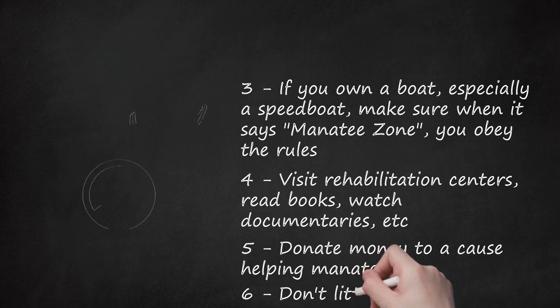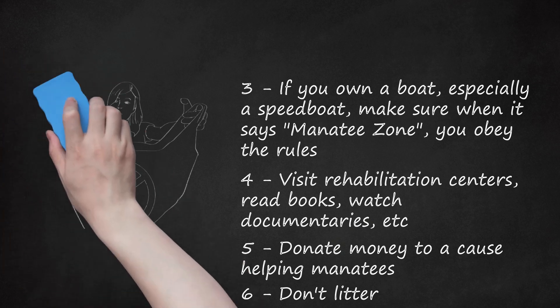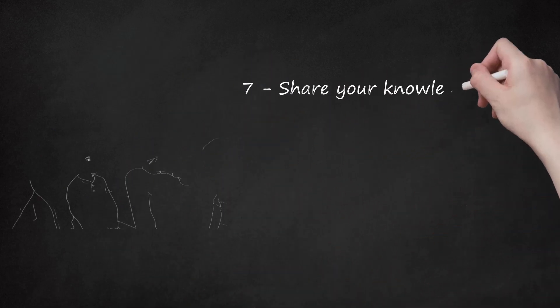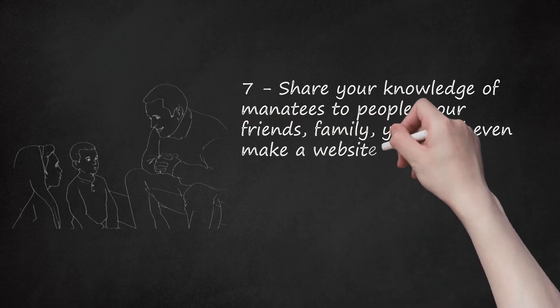Step 6: Don't litter. It seems kind of obvious, but there are other ways of littering when you don't even know it. Your trash could end up in the middle of the ocean, especially if you live in a beach town or city, and harm wildlife. Recycle and never use plastic bags. Step 7: Share your knowledge of manatees to people — your friends, family — you could even make a website.